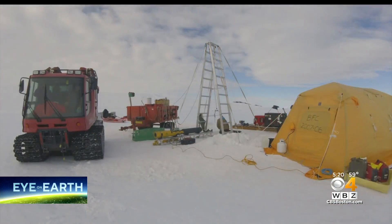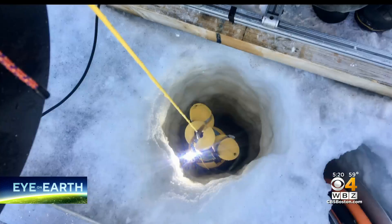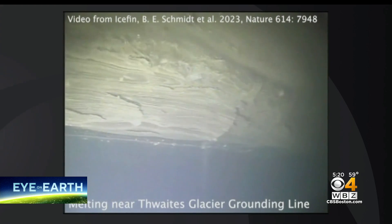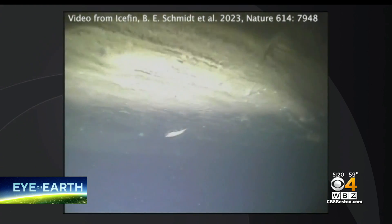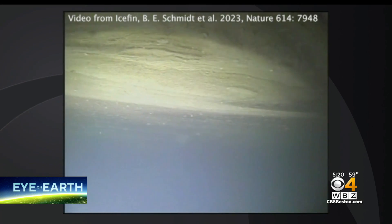What is new, however, is the technology used in gathering this data. For the first time, special probes were sent into and under the glacier, allowing scientists to directly measure the ice mass lost in the deep ocean. Iceman is basically an underwater robotic oceanographer. What it allows us to do is take the instruments and put them down through a hole in the ice and then explore underneath the ice.